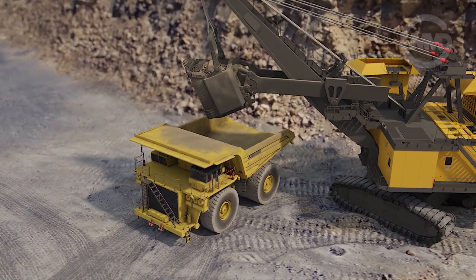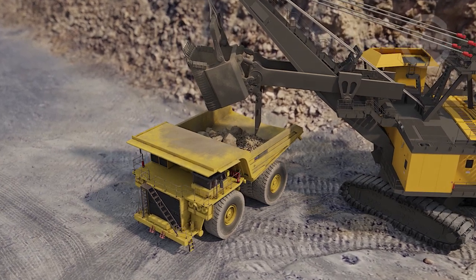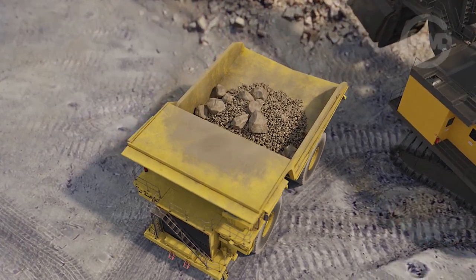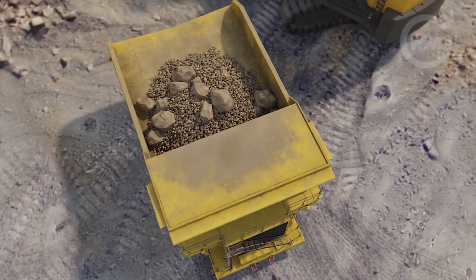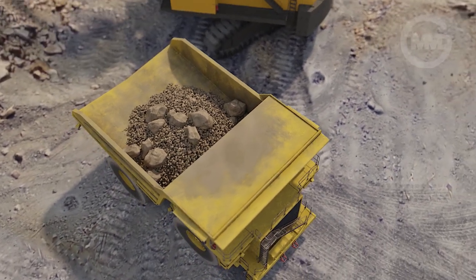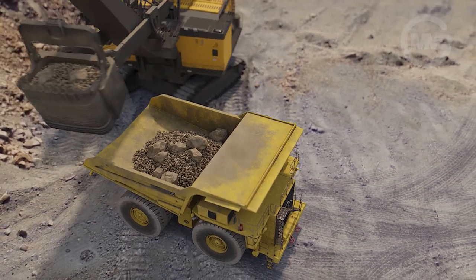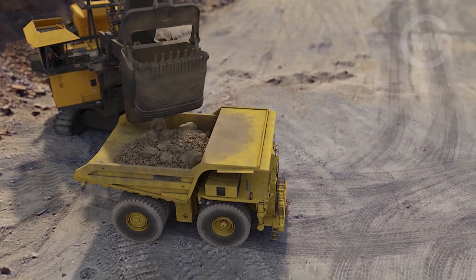Loading raw material directly into the truck is challenging. A fluctuating volume of material in each shovel bucket and the size of rocks results in a variable fill factor for each truck. This can lead to truck bed damage or underutilisation. The number of shovel swings and the time required to fill each truck becomes unpredictable due to the material digging process.